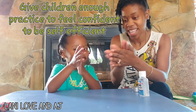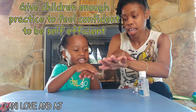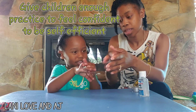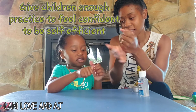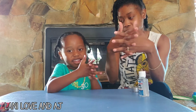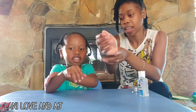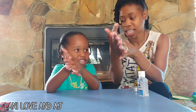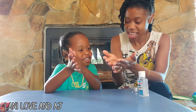A, B, C, D, E — rub your hands. H, I, J, K, L, M — rub your thumb. Q, R, S — the other thumb. T, U, V — between your fingers. W, X, Y. Now I know my A, B, C. Next time won't you sing with me.